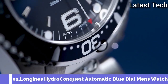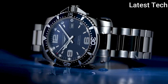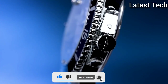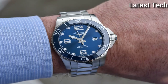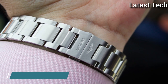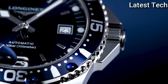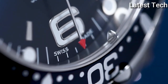Top 2: Longines Hydro Conquest Automatic Blue Dial 41 mm Men's Watch. Stainless steel case with a stainless steel bracelet. Unidirectional rotating stainless steel bezel with a blue aluminum ring. Blue dial with luminous silver-tone hands and index hour markers. Arabic numerals mark the 6, 9, and 12 positions. Minute markers around the outer rim, dial type analog, luminescent hands and markers. Date display at the 3 o'clock position. Longines caliber L888 automatic movement with a 62-hour power reserve. Scratch-resistant sapphire crystal, screw-down crown, solid case back, round case shape, case size 41 mm, case thickness 13 mm, band width 21 mm, fold-over clasp with safety release. Water resistant at 300 meters (1000 feet). Functions: date, hour, minute, second. Luxury watch style. Watch label: Swiss Made.